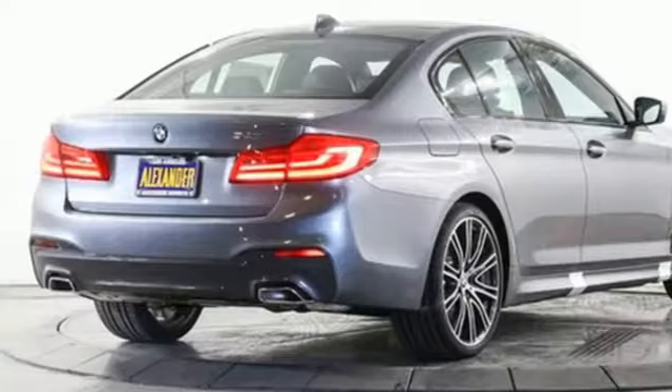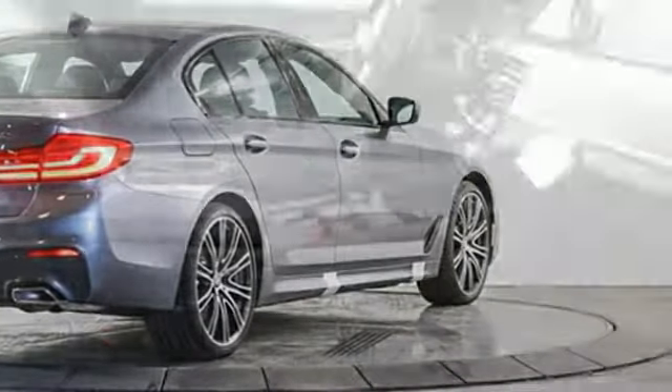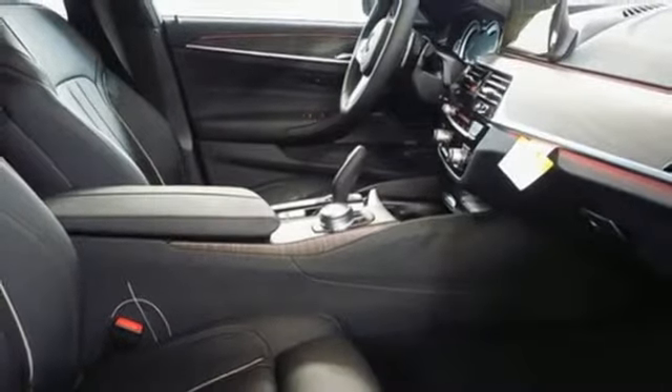Integrated navigation system with voice activation. Apple CarPlay with one year trial. Power tilting steering column. Auto dimming rear view mirror. Bluetooth. Power telescoping steering column.